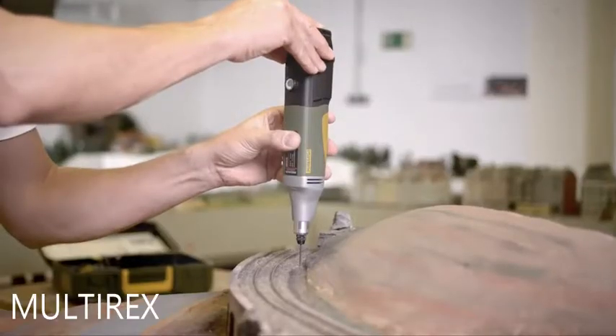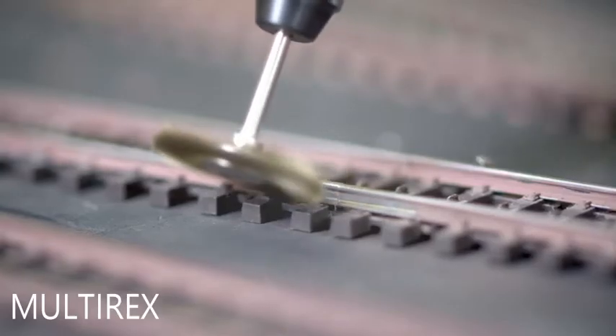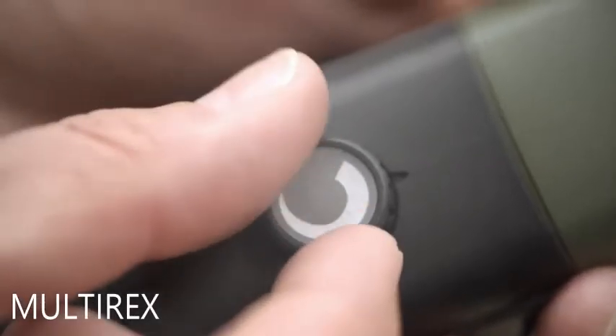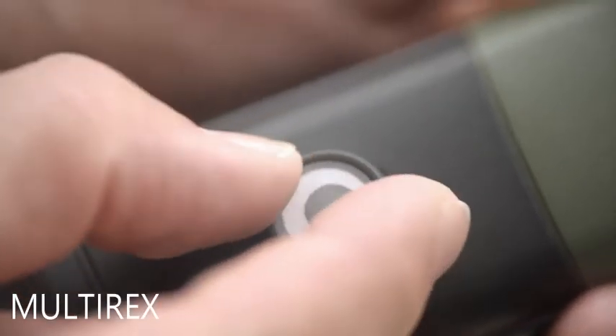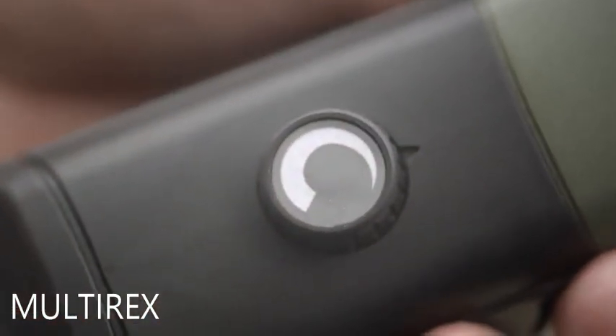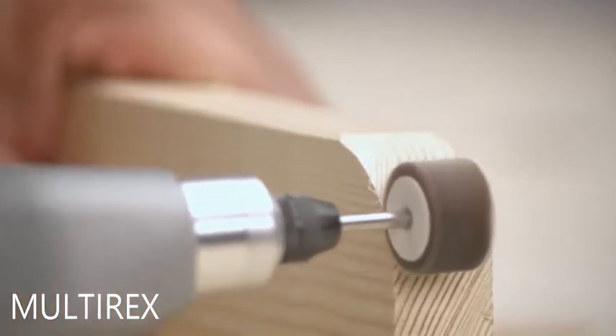Sawing, drilling, and cleaning work is easy for the IBS-A. The full-wave electronic speed control always provides a high torque, including lower speed ranges, and ensures the optimum machining speed for any material.